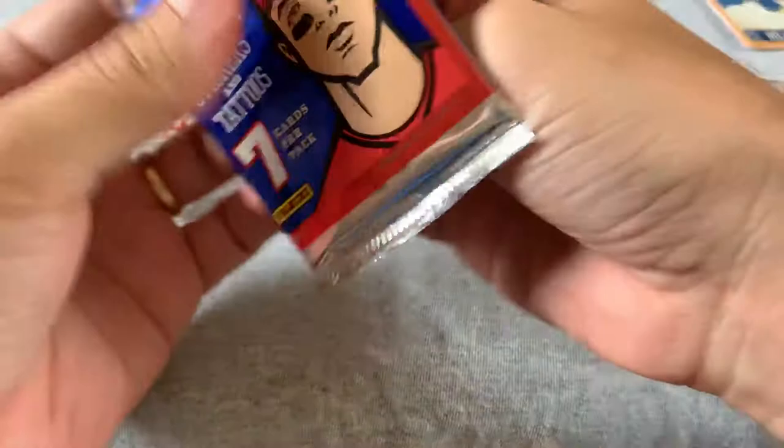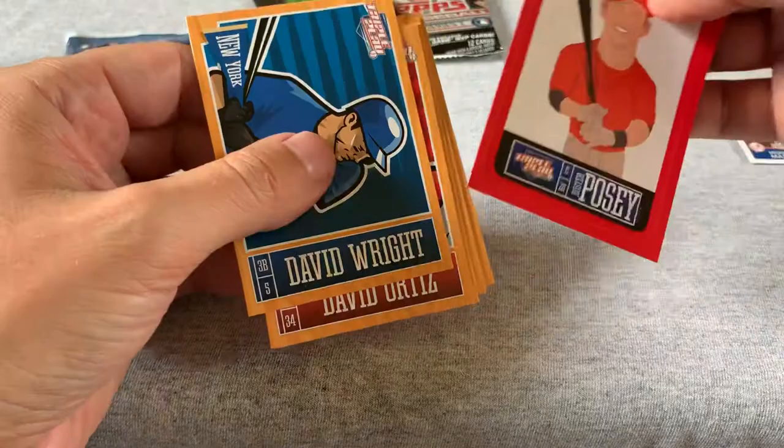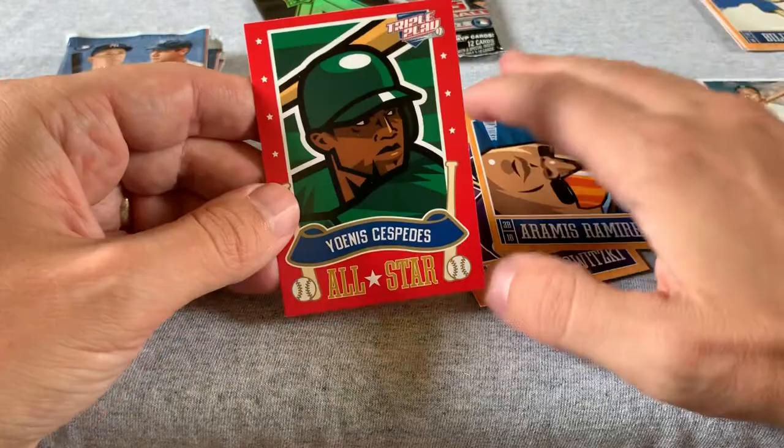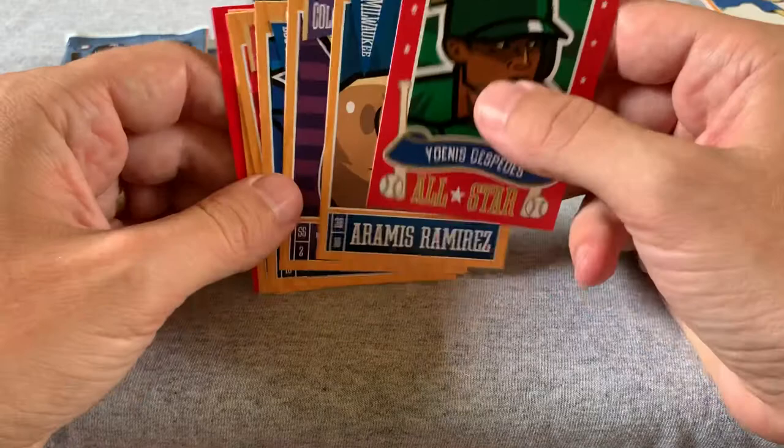I don't know why they would put Triple Play in here as any kind of an incentive to buy these things. Here we have a Buster Posey big sticker, David Wright, David Ortiz, Andre Ethier, Troy Tulowitzki, Aramis Ramirez, and Cespedes. A couple years ago this would have been a much more exciting pack to open than it is today.